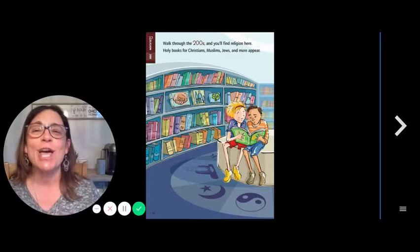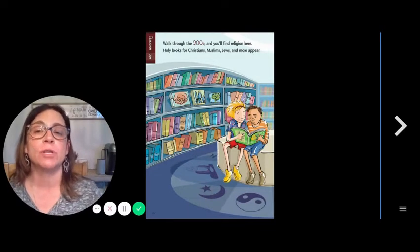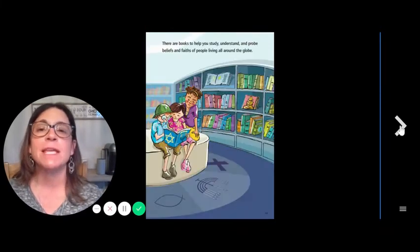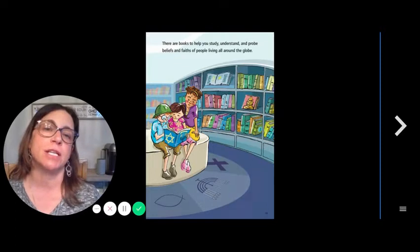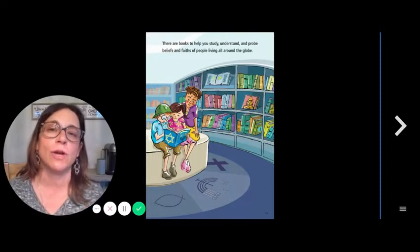200s — Religion. Walk through the 200s and you'll find religion here. Holy books for Christians, Muslims, Jews, and more appear. There are books to help you study, understand, and probe beliefs and faiths of people living all around the globe.